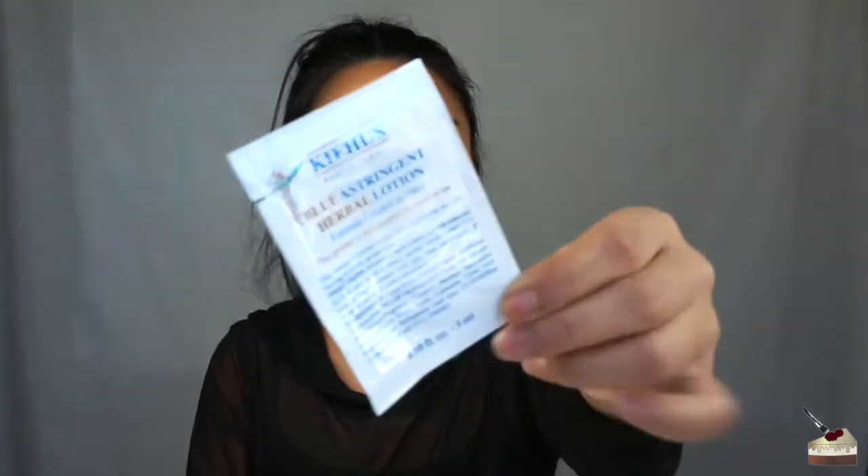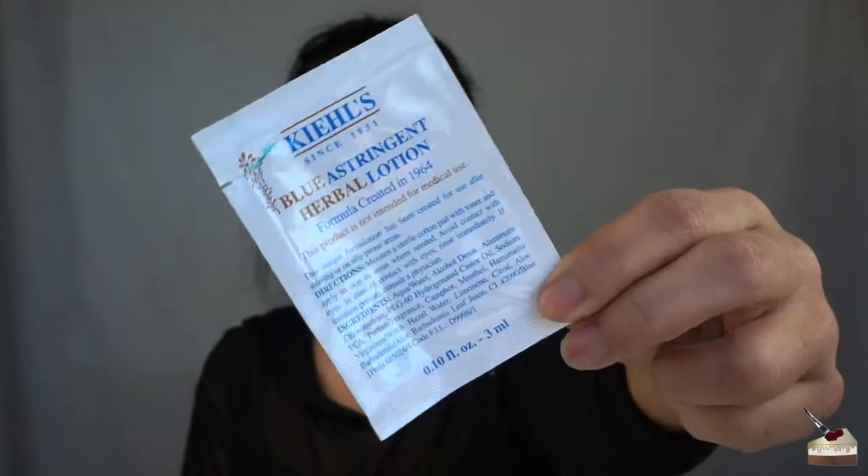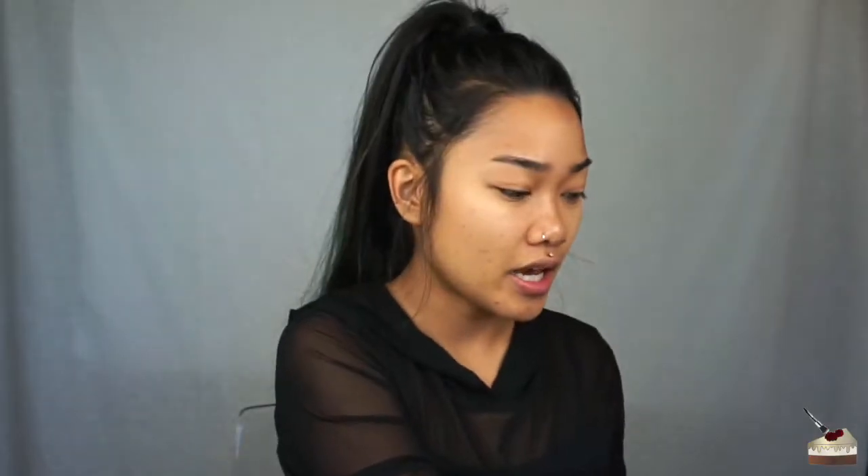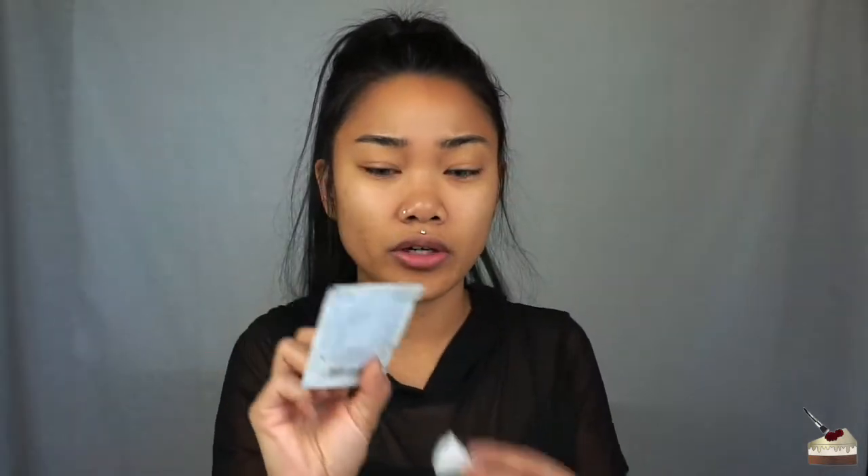I will leave all the prices and links to these in the description box below. So for toner, the lady was really nice. I had to spend up to $150 in order to get all these other things free. She was really nice and gave me this sample, and she also gave me a bunch of these samples — like 20 of these. Lately I've been using the Blue Astringent Herbal Lotion. It's actually just a toner. And sometimes I use the Ultra Facial Toner. I just take a cotton pad and cut it into four, and today I'm just going to be using this since it's already open.